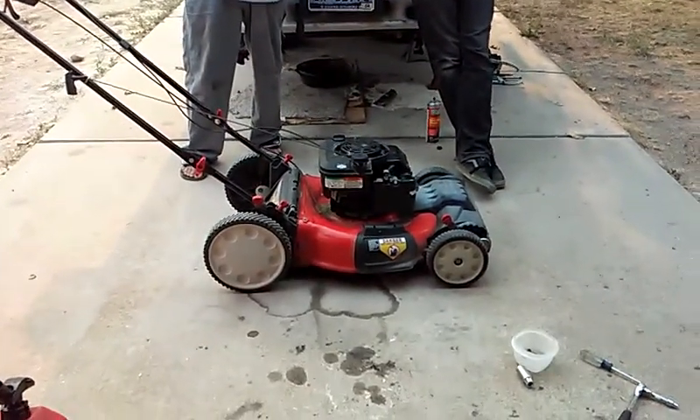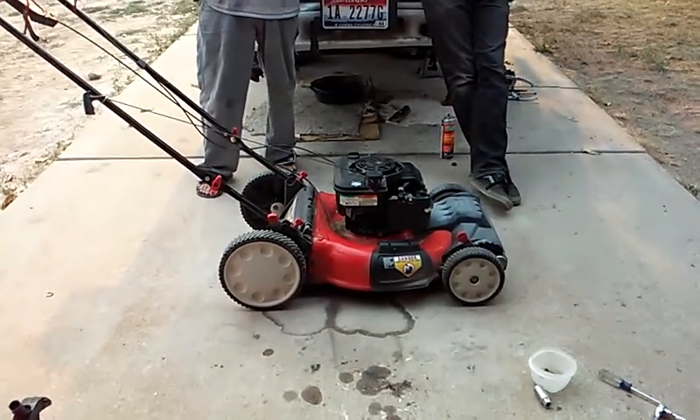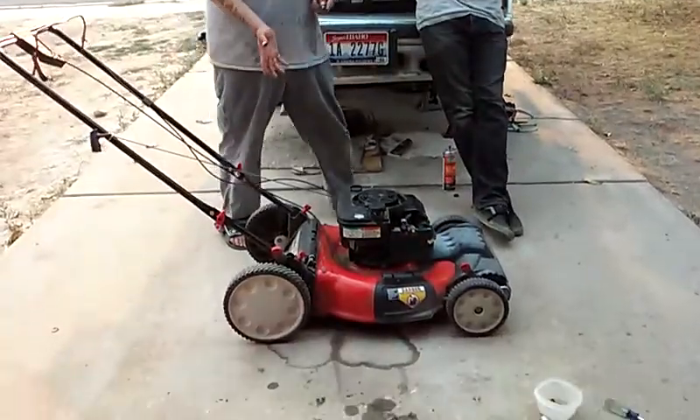We can repair any of your lawnmower equipment, weed eaters, chainsaws — single stroke, dual stroke, four stroke engines — you name them. Here is one of my new customers.